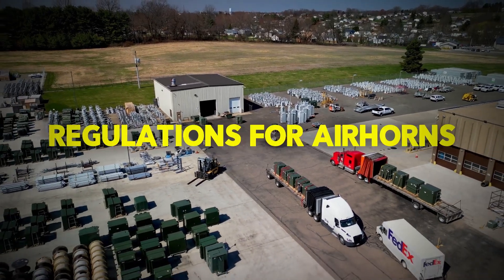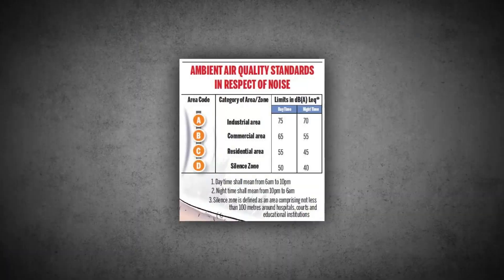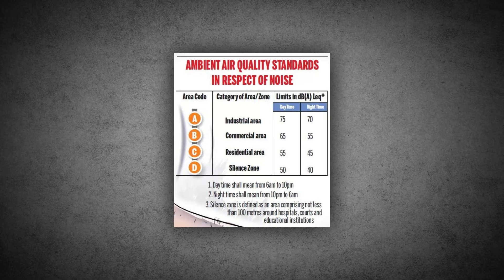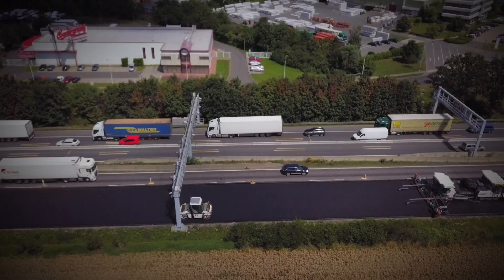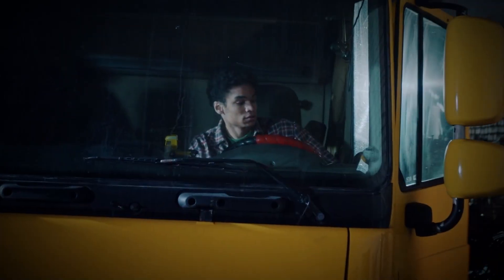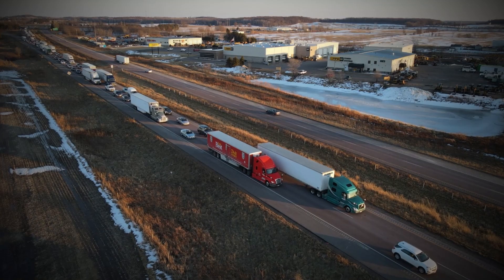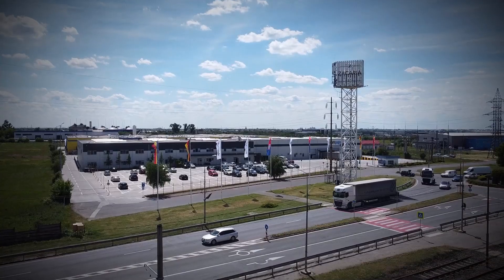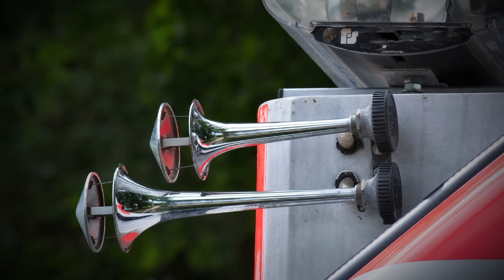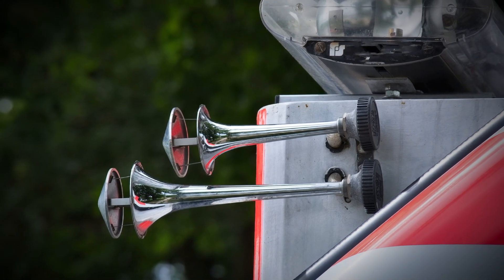Of course, there are rules about air horn usage. Some places have strict regulations on how loud horns can be and when they are allowed to be used, to make sure they are not used unnecessarily or in ways that might disturb people. Truckers have to follow these rules, balancing the need to use their horns for safety with being considerate of others. It is a reminder that while air horns are powerful, they are tools that need to be used responsibly.